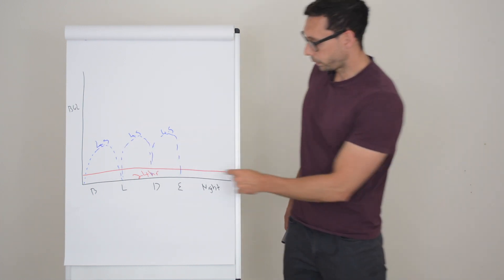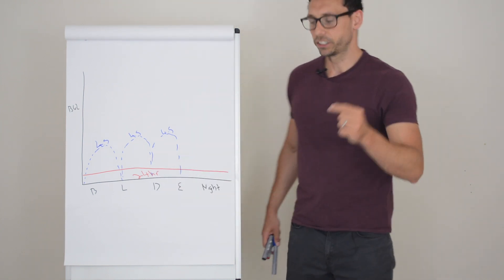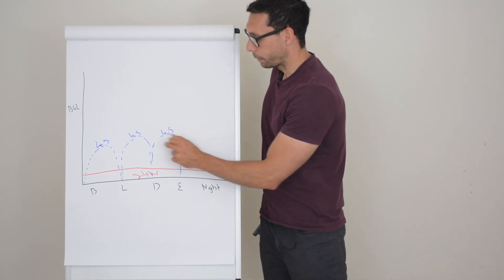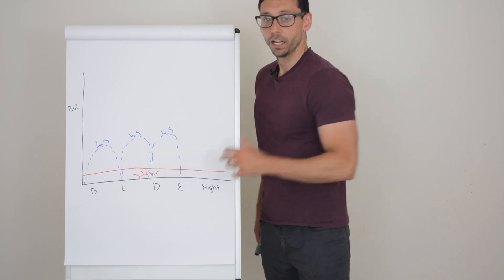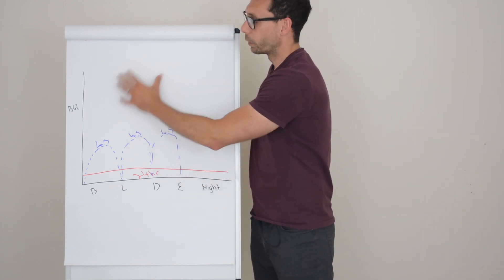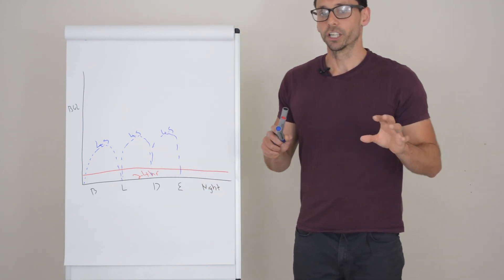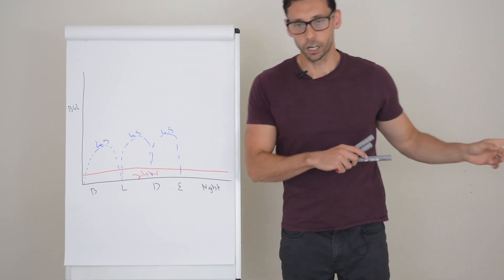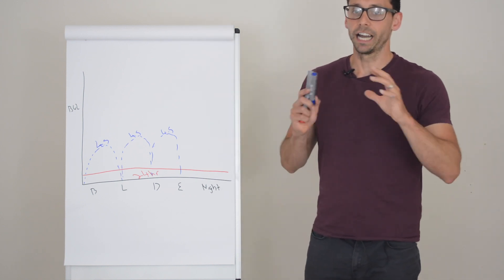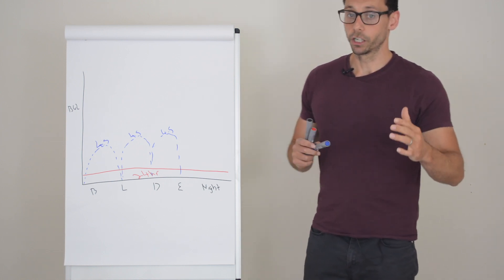The key difference with a pump is we can adjust the background insulin, whereas with subcutaneous injections once it's in, it's in. The rapid-acting bolus injections may vary depending on how much you're eating or whether you need to correct your levels. If you want more on corrections, check out the type 1 section on my blog, which covers corrections and how to sort out variable glucose levels in type 1 diabetes.